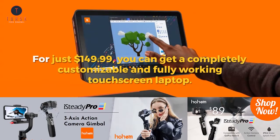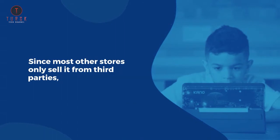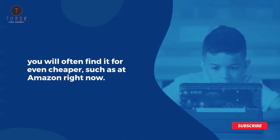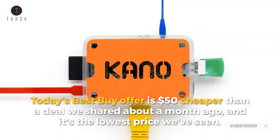The Kano PC has recently been selling for around $250, and has even surpassed its MSRP of $300. Since most other stores only sell it from third parties, you will often find it for even cheaper, such as at Amazon right now. Today's Best Buy offer is $50 cheaper than a deal we shared about a month ago, and it's the lowest price we've seen.